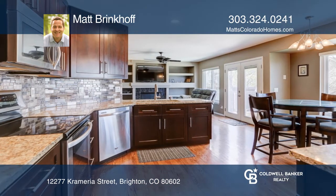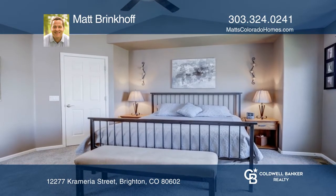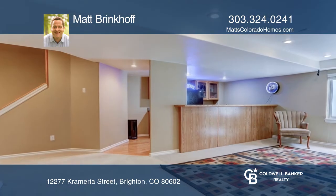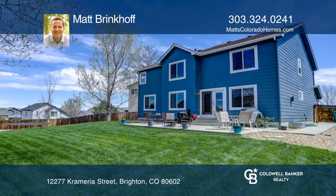The master suite includes vaulted ceilings and a five-piece bath featuring a custom shower surround with a frameless glass enclosure. The finished basement occupies a wet bar and flex area. This home is complete with a garage and a great outdoor space.